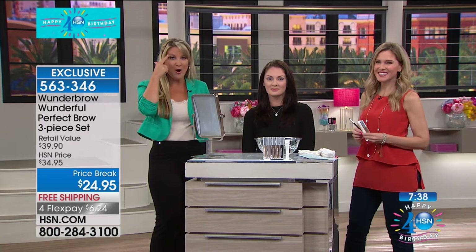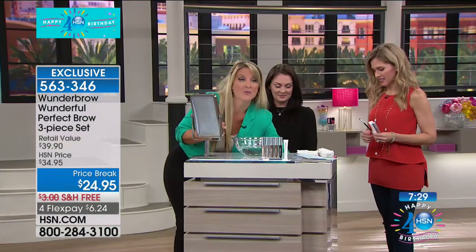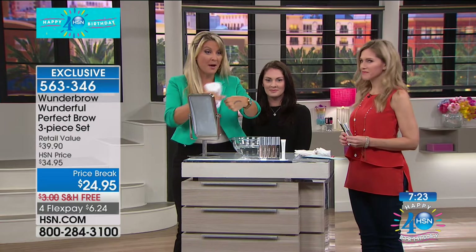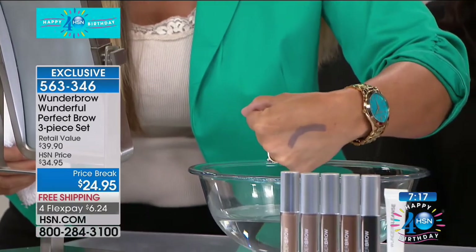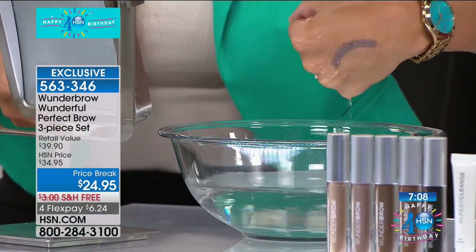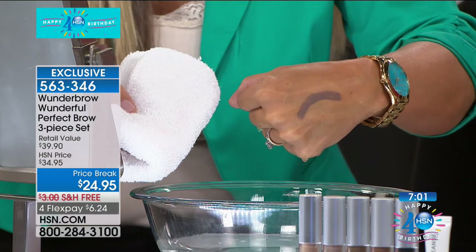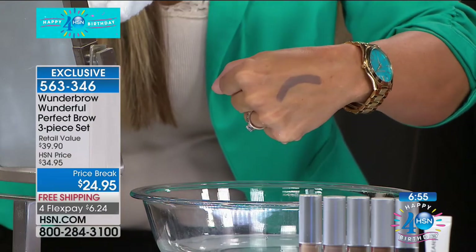There's a reason this is an award-winning phenomenon: once you have your brows on, they're staying until you take them off. I put this eyebrow on right before the show on my hand, and I just want to give you an idea — going swimming, going on vacation, going to the beach, maybe out in the humidity and sweat. I can literally rub this in water and my brow is staying put. It's that Permafix technology that makes this so innovative.